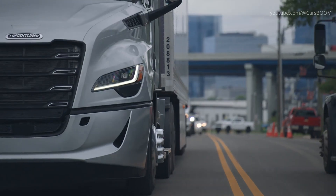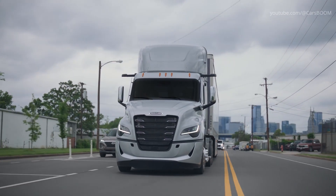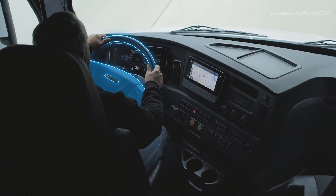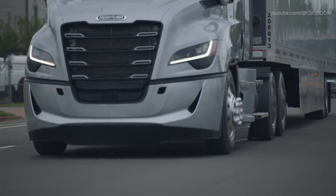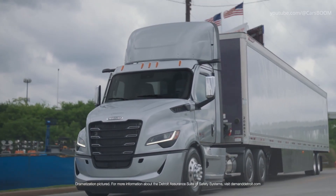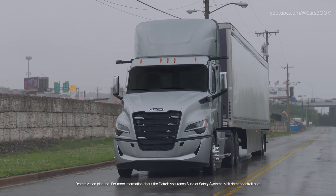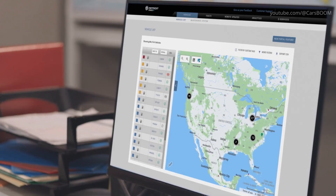Included within Active Lane Assist 2, when Lane Keep Assist is on and active, Detroit Assurance's Lane Keep Assist with Attentive Driver Protection System monitors driver attention with steering wheel input sensors. If the system senses no hands on the steering wheel for a prolonged period, Attentive Driver Protection can automatically initiate a process that keeps the Cascadia centered in its lane, slows the vehicle to a stop, turns on the hazard lights, and alerts fleet managers of the situation via the Detroit Connect portal.